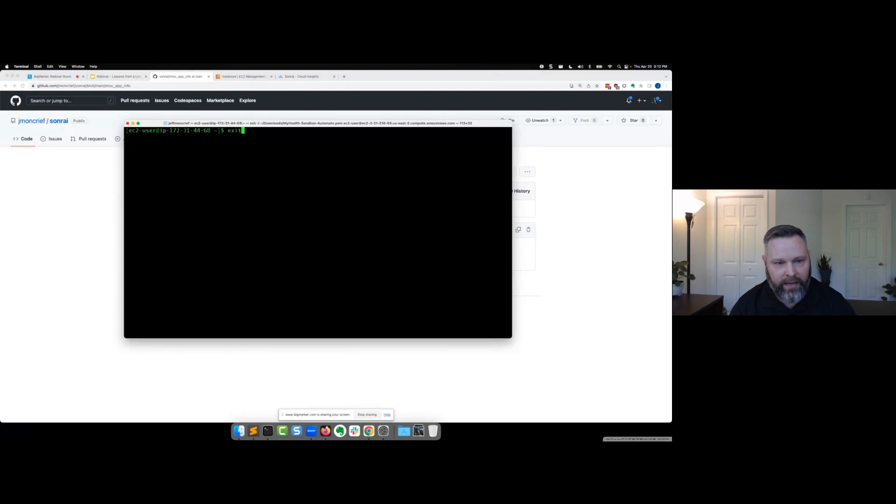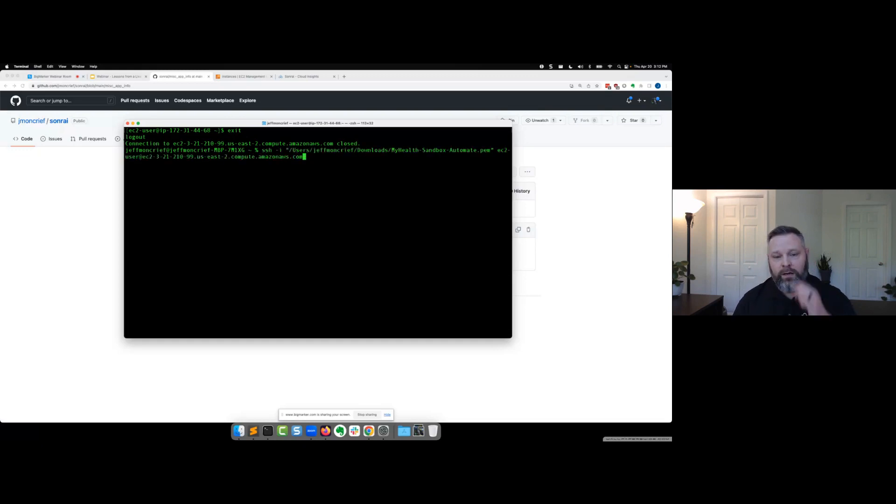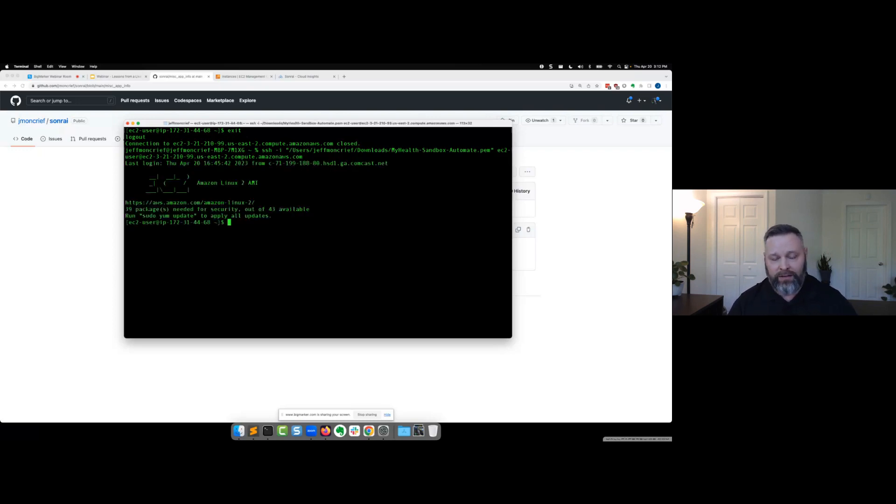I'm already logged in — I'll show you what this looks like. This is my command line. All you have to do is grab that PEM file and SSH to that IP address from the miscellaneous info file and see what happens. Normally it would ask you to accept the key, you say yes, and all of a sudden you're in. It's that simple. I'm now in this Linux EC2 instance.